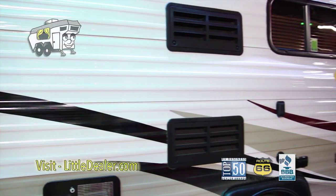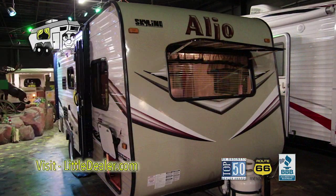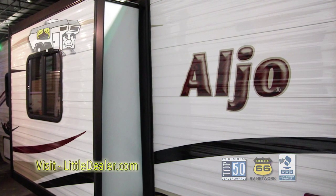Here we have the 2014 Skyline Aljo 18-8B. One thing that's very nice about this model is its front window. It's extremely light, only weighing 3,050 pounds, meaning it's towable by most small cars.